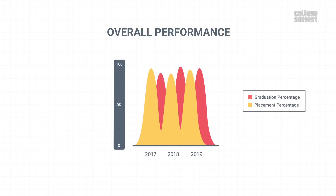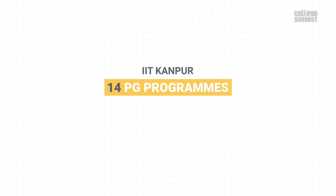Over the years, IIT Kanpur's performance in graduations has slightly dropped, while the placements have improved. IIT Kanpur also offers 14 PG programs. For the detailed analysis of its PG performance, please visit the link in the description below.